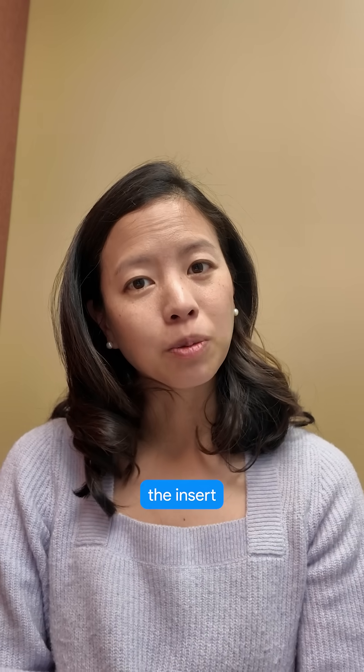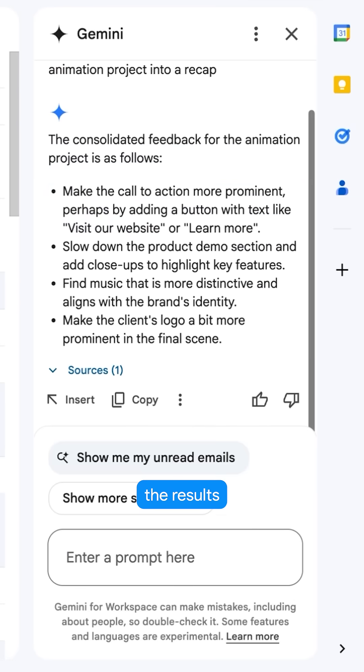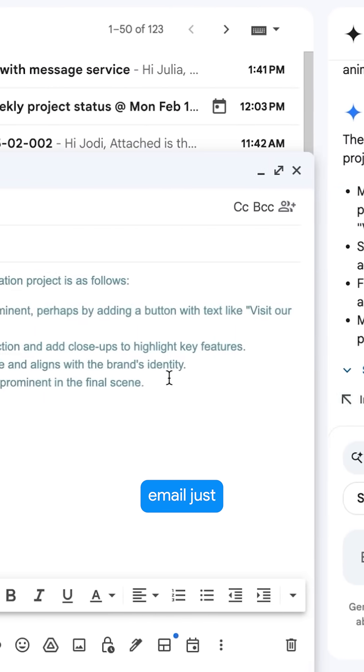I can also click on the insert button and insert the snippet to add the results to, let's say, a summary email just before sending.